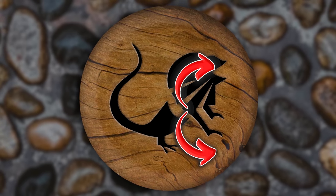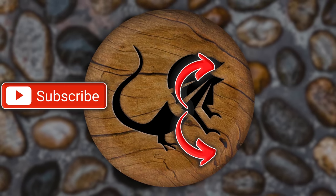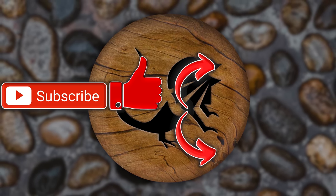Hope you guys enjoyed today's video. If you did, there's a playlist that you can watch all kinds of videos. You can also hit that subscription button - it would mean a lot to me. Also hit that like button while you're down there. Have a wonderful day, Reptile Army.